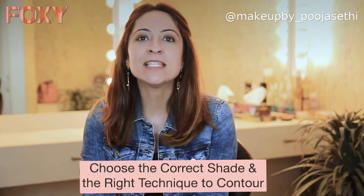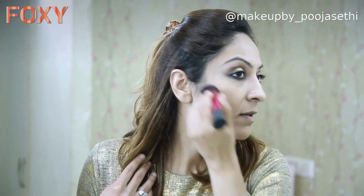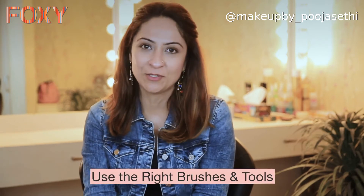The third point is the contour technique. You have to be very careful with the color of your contour and the way you apply it, because it can actually change the shape of the face. Just imagine one cheekbone looking high and the other looking low — you know how funny that can look. So we have to be very accurate in using the right brushes and tools for creating those looks.